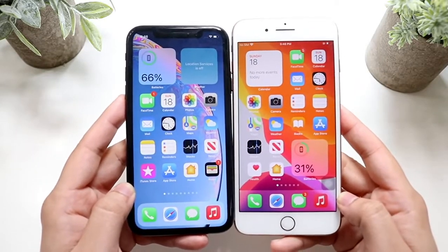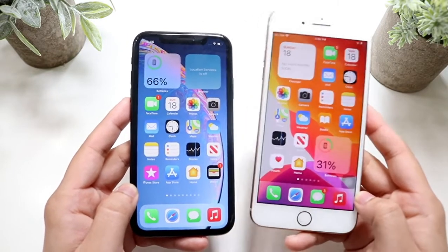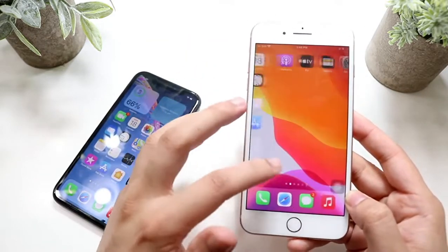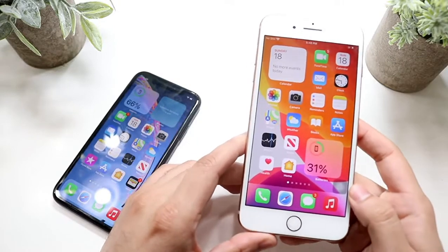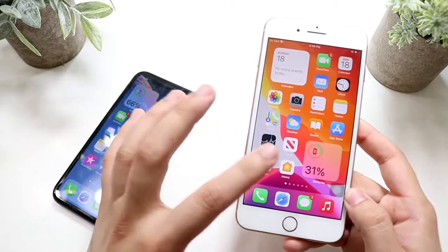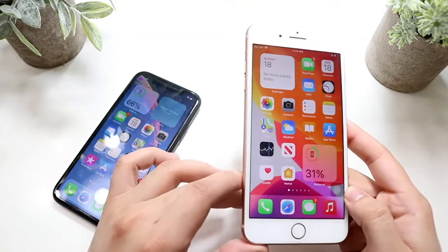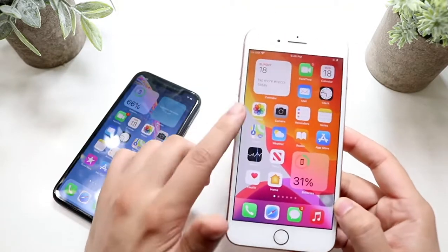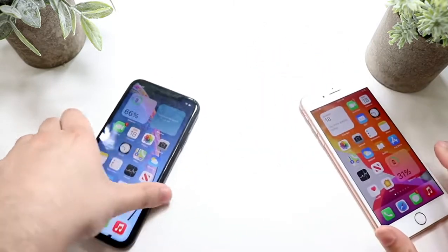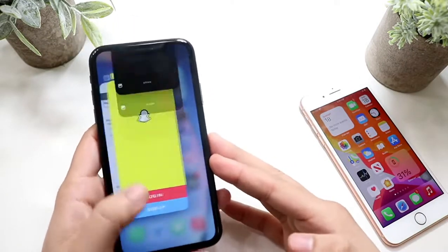Starting off side by side, the iPhone XR has the bigger display but the iPhone 8 Plus is actually the bigger phone overall. The iPhone 8 Plus has that 5.5-inch IPS panel on the front at 1080p and it's still a pretty good panel. The iPhone XR's panel is lower resolution, but the iPhone 8 Plus does have a high resolution display.